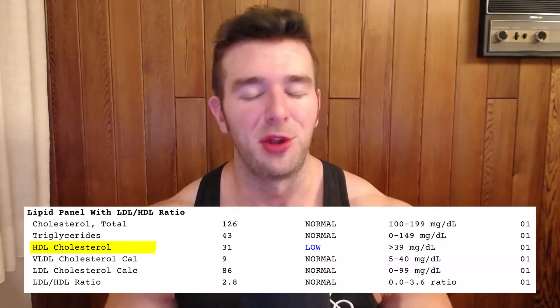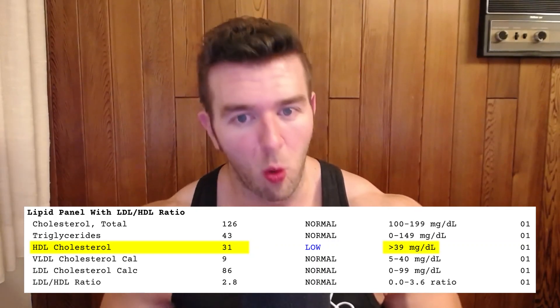That's not the case. You need your HDL high and at least in the reference range. There are guys walking around with single-digit HDL levels and not caring. You've got to get that up. When I had a 31 on my last test — the reference range starts at 39 — it's like the one health marker I've always struggled to get on point. After doing a bit more research, I came to a protocol designed for boosting HDL specifically.